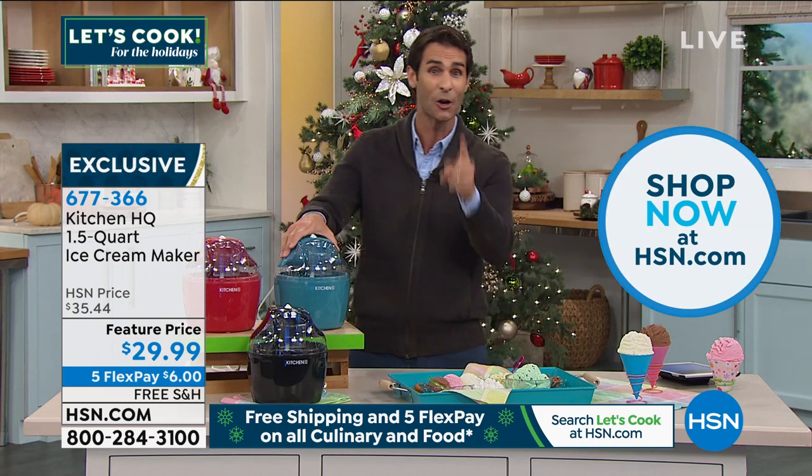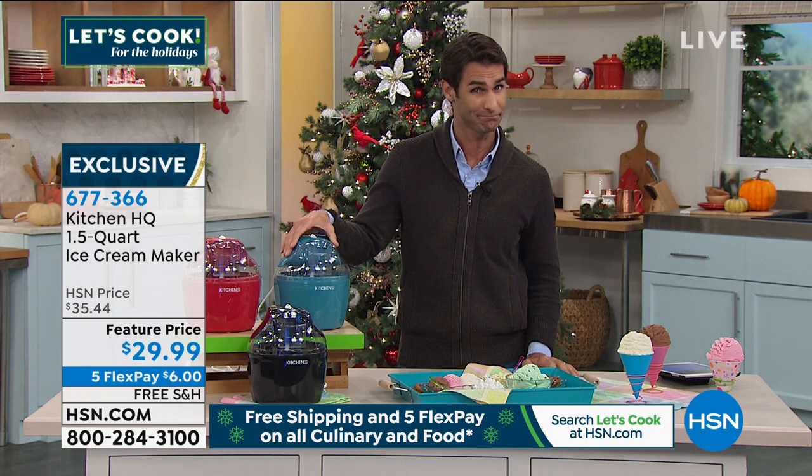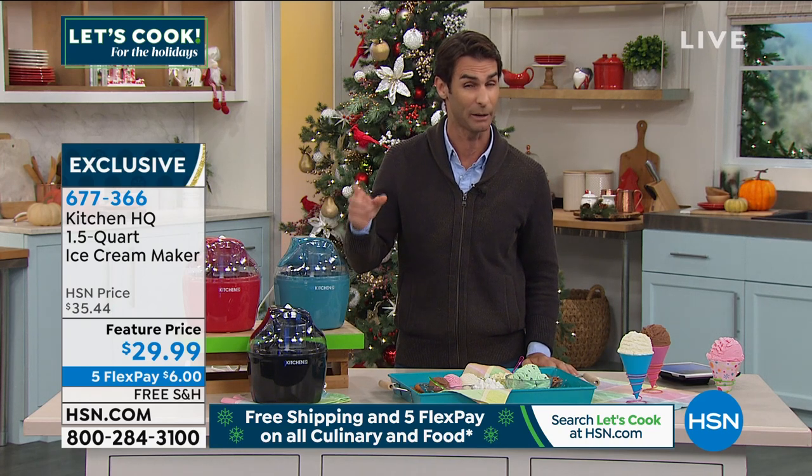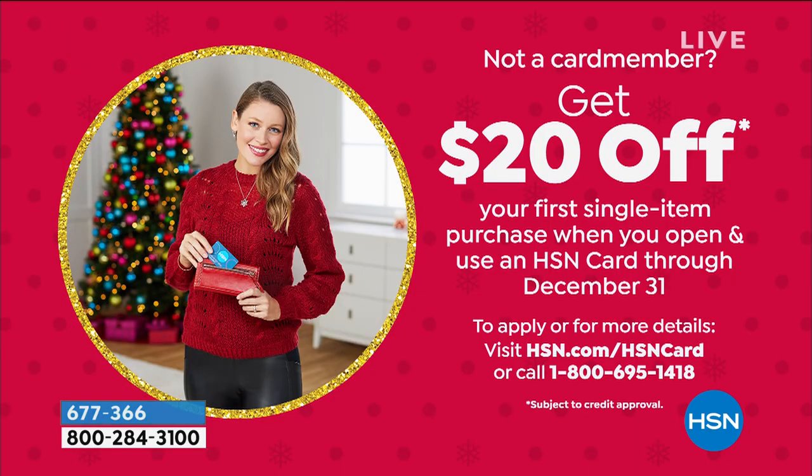Also, this is $29.99, but would you like to get this for 10 bucks? If you sign up today for the HSN credit card, at your first purchase you take $20 right off the top. You become one of our VIP shoppers and we ship this home to you free. This becomes $9.99 — a homemade ice cream maker for $9.99.